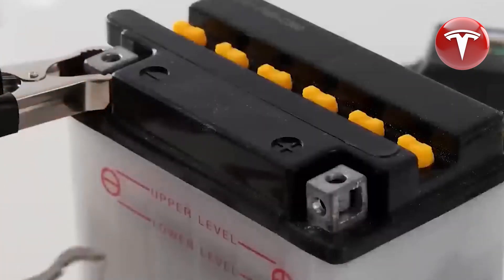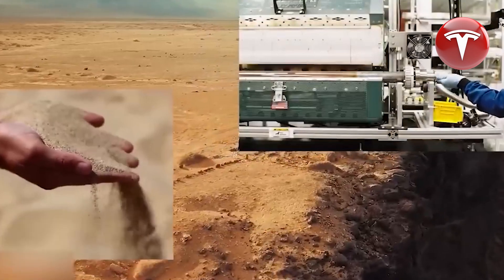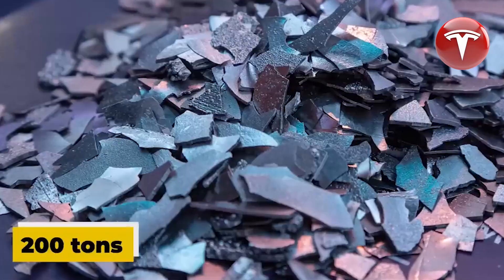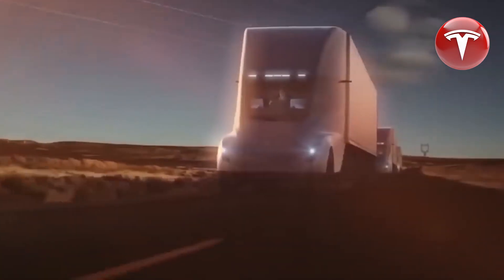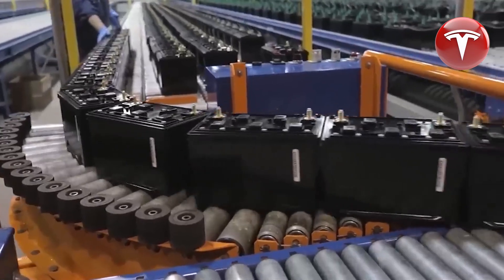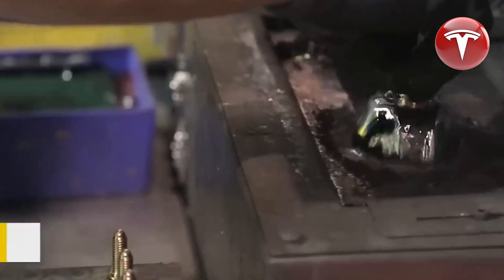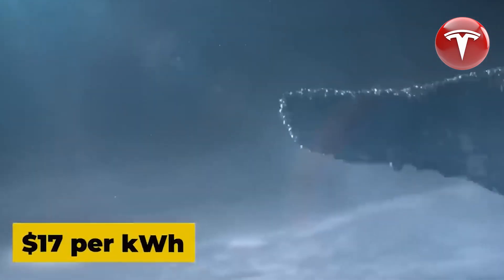Sulfur, the 10th most abundant element on earth, is more readily available than materials like cobalt and nickel and can be sourced as a byproduct of various industrial processes, including petroleum refining. While the price of sulfur has increased by 47% over the last year, it remains relatively low at $382 per metric ton. Comparatively, you can purchase nearly 200 tons of sulfur for the price of one ton of cobalt.